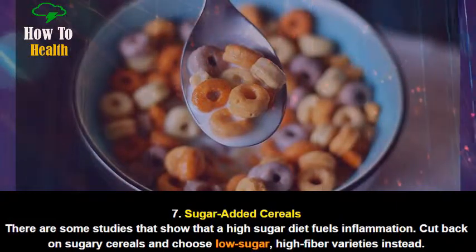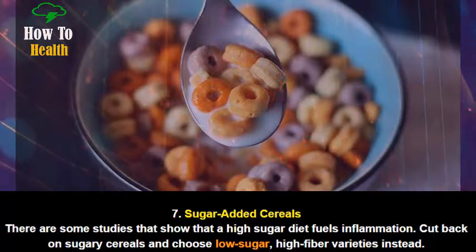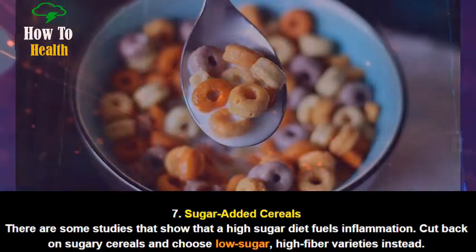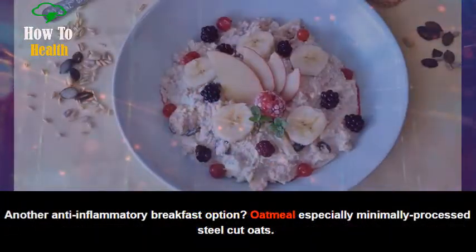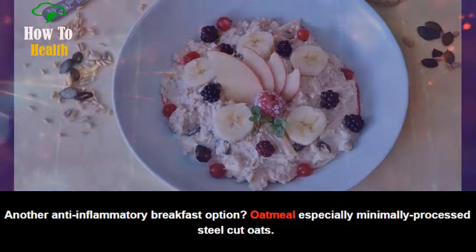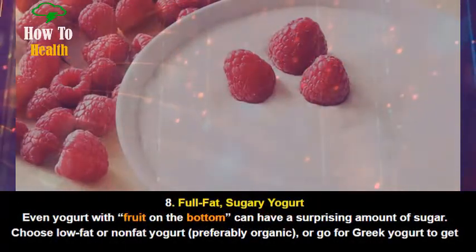Number 7: Sugar-Added Cereals. There are some studies that show that a high-sugar diet fuels inflammation. Cut back on sugary cereals and choose low-sugar, high-fiber varieties instead. Another anti-inflammatory breakfast option is oatmeal, especially minimally processed steel-cut oats.